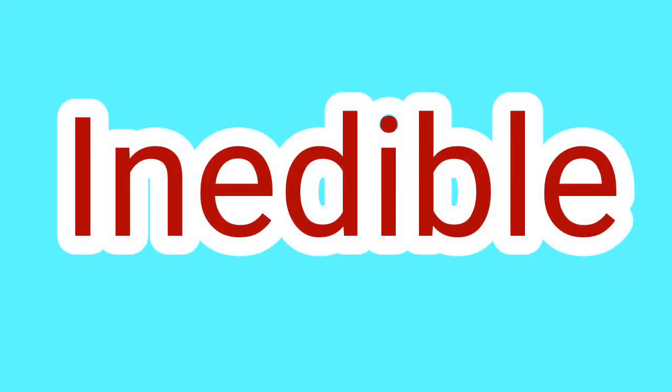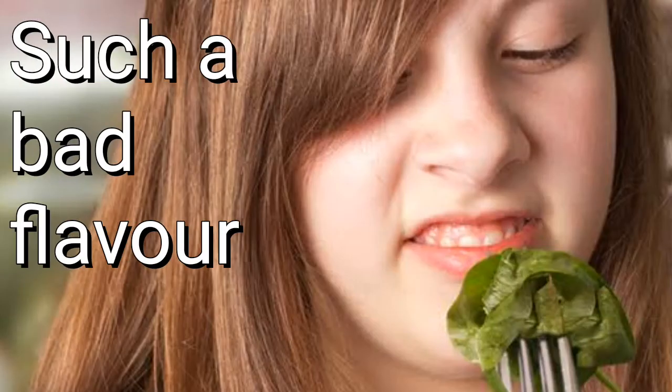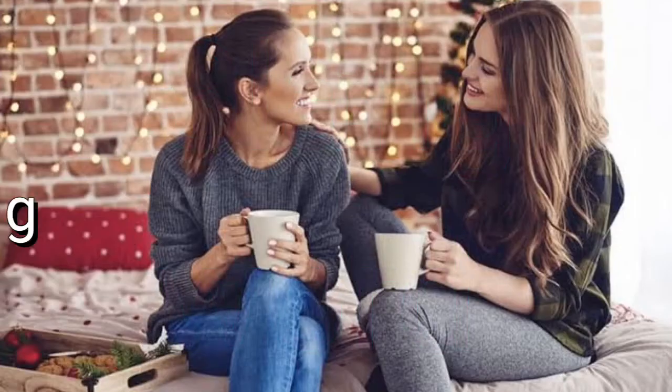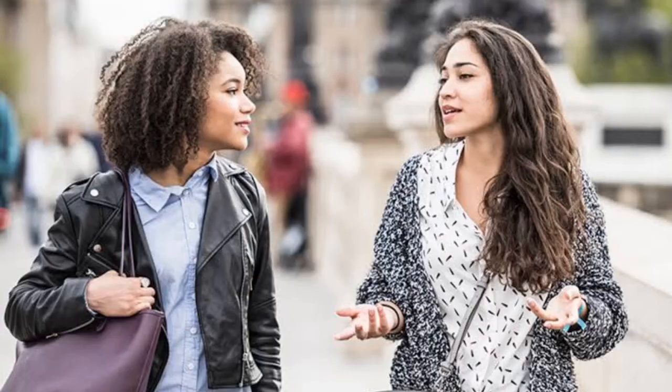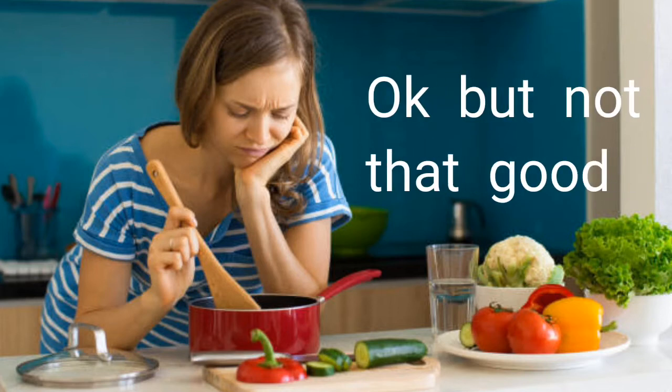Next one is inedible. It simply means any kind of food that's too unpleasant to eat, or food that contains such a bad flavor that it's not even suitable for anyone to eat. Another word is so-so. When something is okay but not good, you can say that food is so-so. It's an informal or slang word you can use while talking to a friend. For example, if a friend asks how was the pizza at last night's party, you can say 'yeah, it was so-so' — meaning it was okay but not that good.